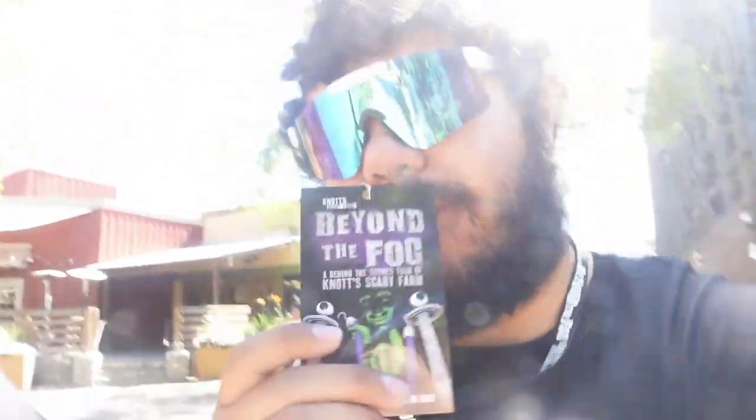What is going on ladies and gentlemen, we are here at Knott's Berry Farm during the day — usually we're here at night for Scary Farm — but today we are checking out the Behind the Fog Tour. We're here, Sammy's here, the Haze Mayor is here, we're all here.